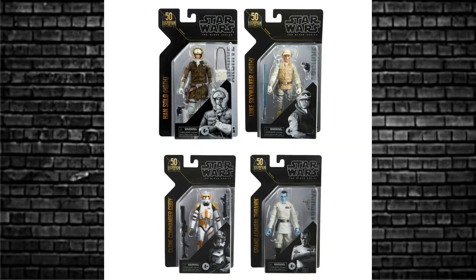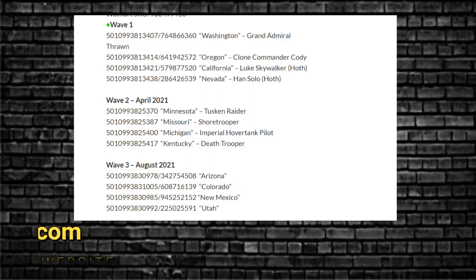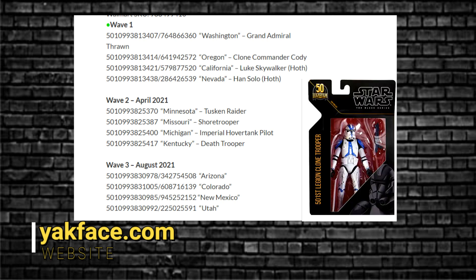This is of course Wave 1 last year, Wave 2 over here. But this year there are three waves — we've already had one wave this year. Thrawn, Cody, Han, and Luke Hoff. The next wave consists of Tusken Raider, Death Trooper, Imperial Tank Driver, and a Scarif Trooper — all good army-building collection. And then this following wave is all code-named, so one of those code names belongs to the 501st Legion clone trooper — something blue, he's blue.